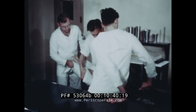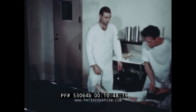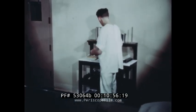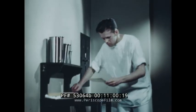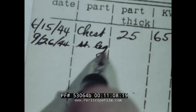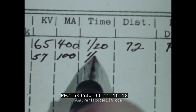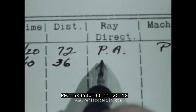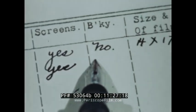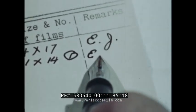Routine hospital cases, however, such as this one, are returned immediately to their wards. A record of the exposure is entered on the technique card. This should include date, part X-rayed, thickness of the part, kilovoltage, milliamperage, exposure time, distance, ray direction, machine used, whether or not screens were used or the Bucky, size and number of films used, and the technician's initials.